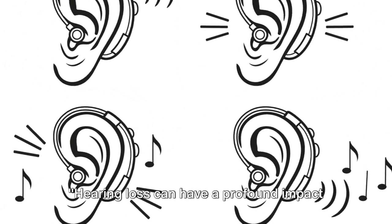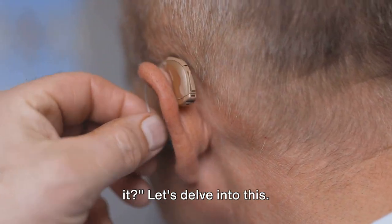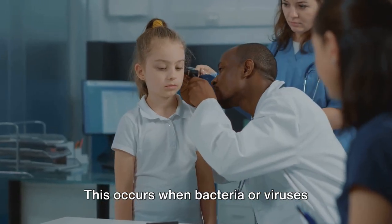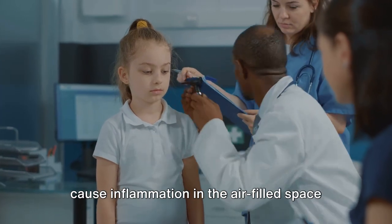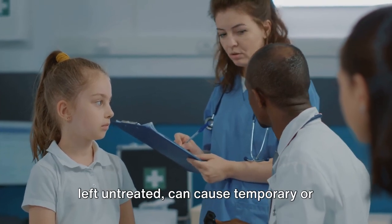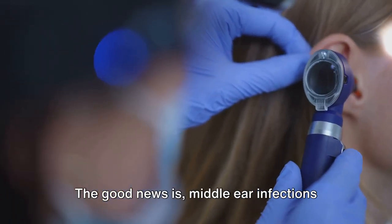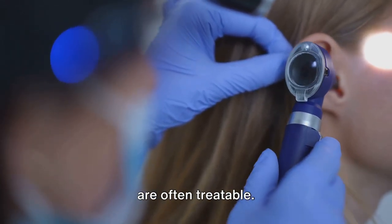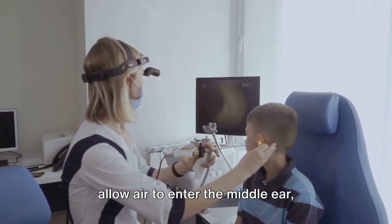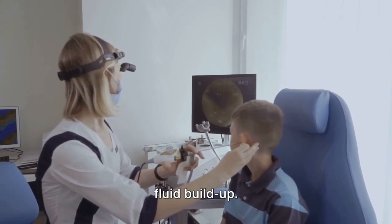Hearing loss can have a profound impact on a person's life — but what causes it and how can we treat it? One common cause of hearing loss is a middle ear infection. This occurs when bacteria or viruses cause inflammation in the air-filled space behind the eardrum, which can lead to pain, fever, and if left untreated, temporary or even permanent hearing loss. The good news is middle ear infections are often treatable. A common method is the use of grommets — tiny tubes inserted into the eardrum that allow air to enter the middle ear, reducing pressure and helping to drain any fluid buildup.